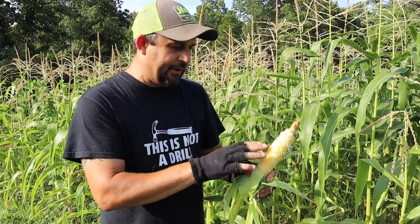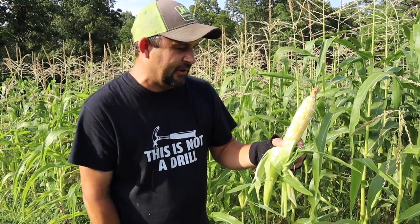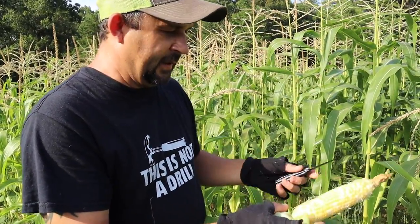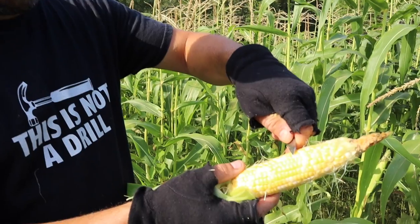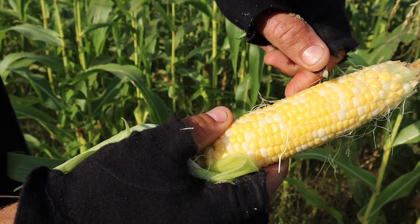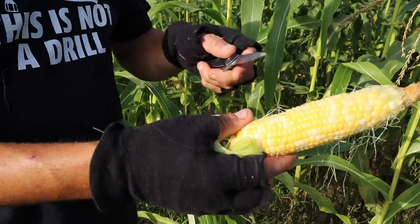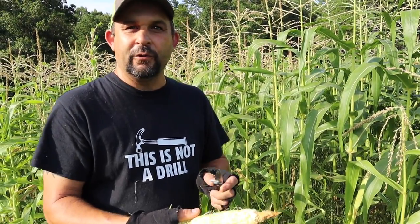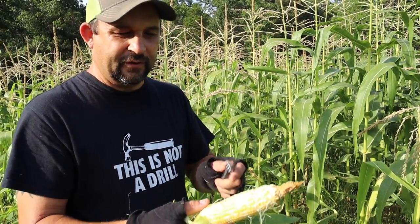If you're still wondering whether or not it's ready to harvest after you've picked some, you can also take a knife or your fingernail and poke into the kernels. If it comes out a milky color, that tells you it is ripe. If it wasn't ready to pick, it would come out clear — so this looks perfect.